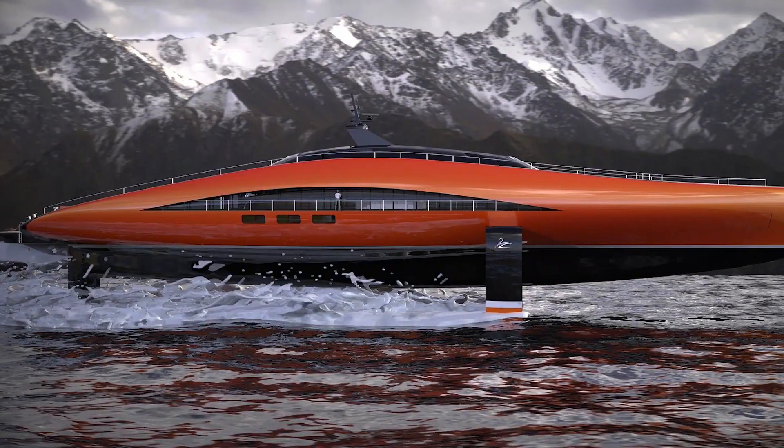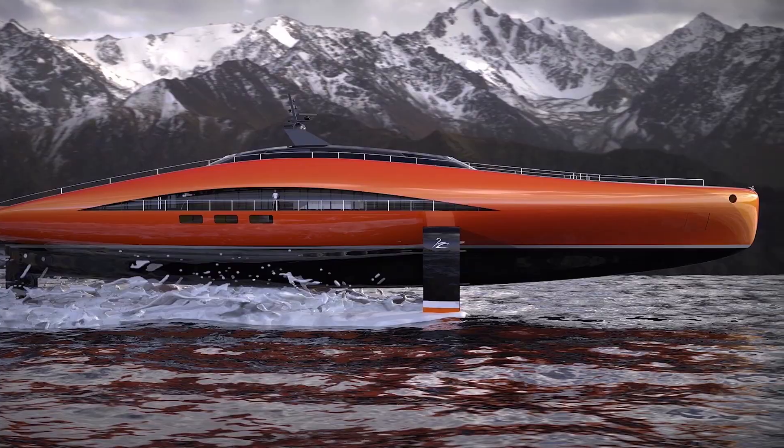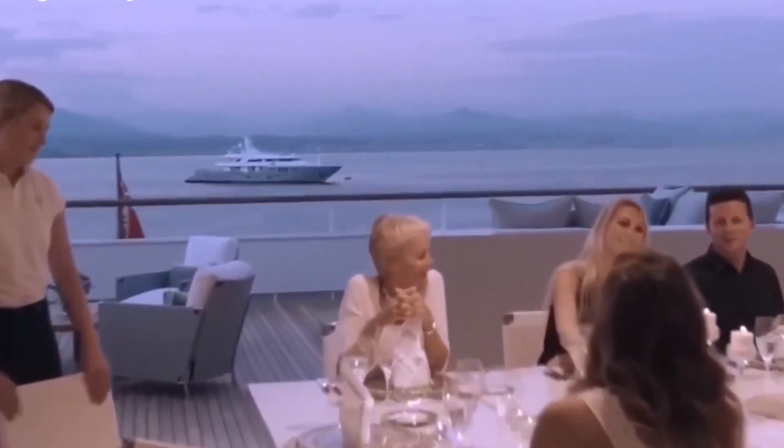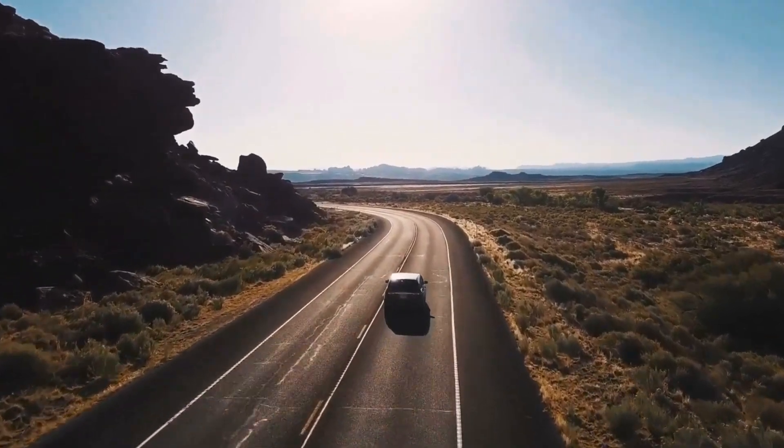The Plectrum is still a concept, but it pushes the boundaries of yacht design and technology. So, if you crave an unforgettable yachting experience — one that blends luxury with cutting-edge technology — then set your sights on the Plectrum.